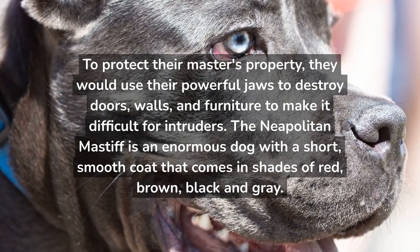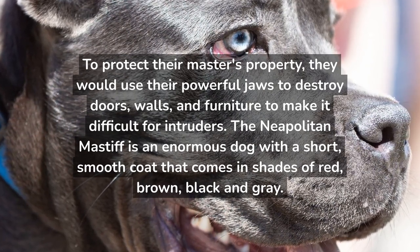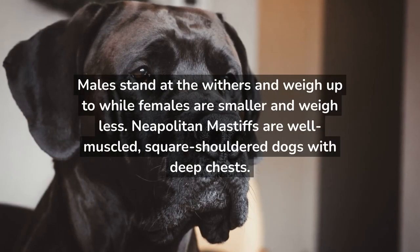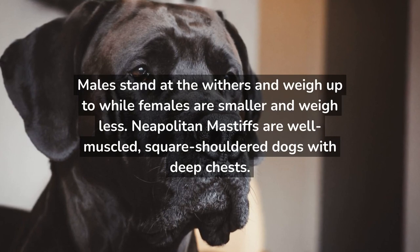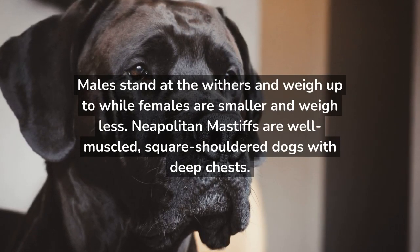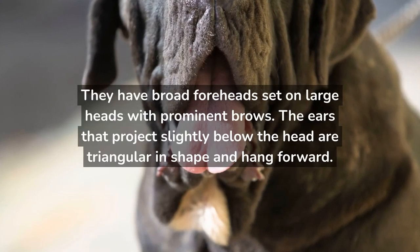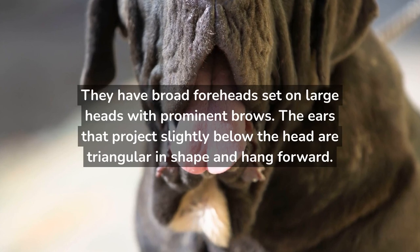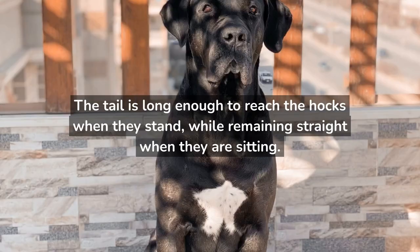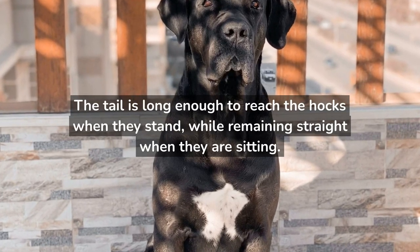The Neapolitan Mastiff is an enormous dog with a short, smooth coat that comes in shades of red, brown, black, and gray. Neapolitan Mastiffs are well-muscled, square-shouldered dogs with deep chests. They have broad foreheads set on large heads with prominent brows. The ears that project slightly below the head are triangular in shape and hang forward. The tail is long enough to reach the hocks when they stand, while remaining straight when they are sitting.